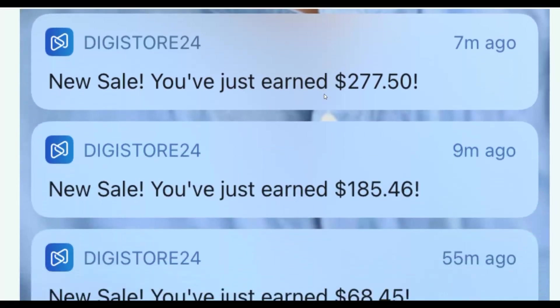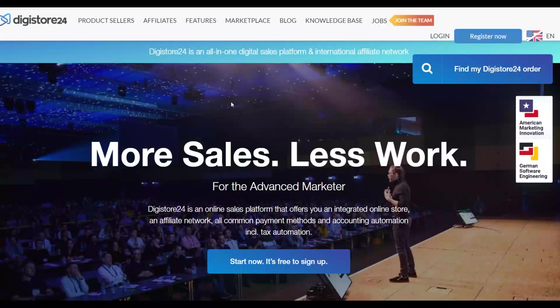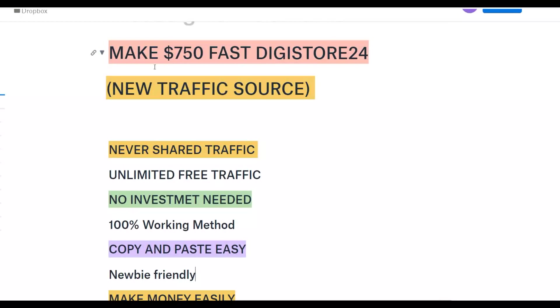I'm going to show you guys a traffic source that's getting millions of visitors every single month. I'm also going to show you step by step how to promote affiliate offers on that traffic source and start making some easy money on Digistore24. I'm also going to show you guys examples of affiliates that are already using this exact method and promoting affiliate offers on ClickBank and Digistore24 with this free traffic method.